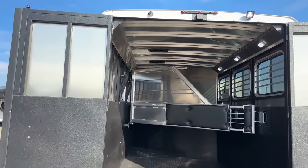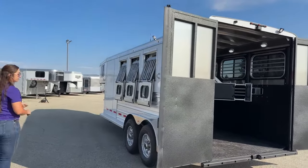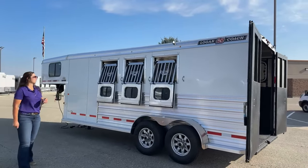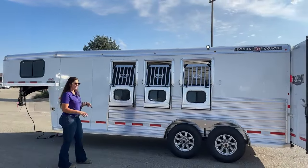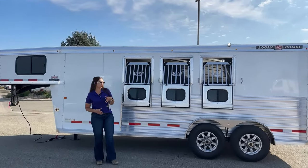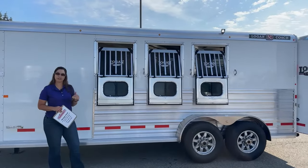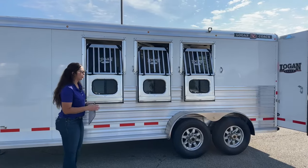Logan Coach trailers come with an eight-year structural warranty and a two-year hitch-to-bumper — fantastic warranties. You'll probably notice this 2024 model did make a few upgrades and changes. You're getting the extruded aluminum sides and just a little bit of a different look, but still the fantastic build quality of the Logan trailers. LED light up above on this side, and then you've got your drop-downs on each stall.